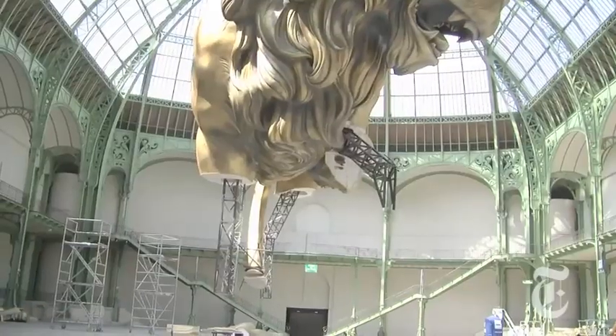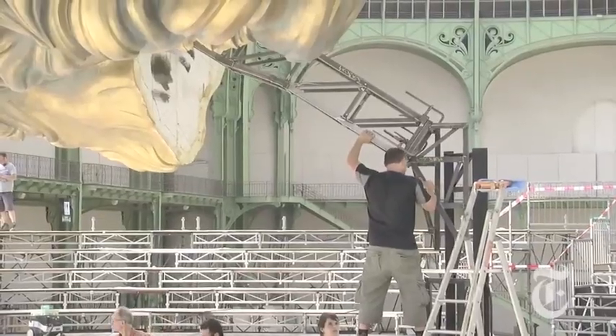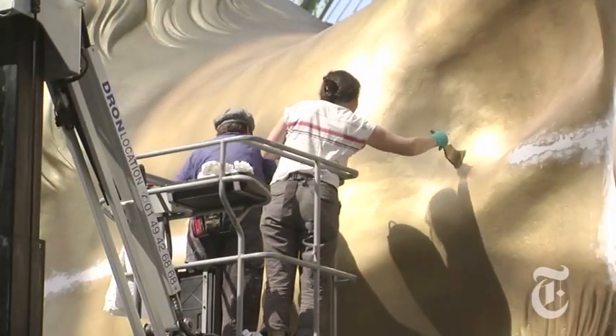What was the hardest part of making this lion — was it planning it, building it, making it? In fact, we've been working on it for the last four or five months. There's a complete metal skeleton inside the lion — it has a steel backbone, an aluminum frame, and then a sculpted styrofoam skin that's been polished to give it this particular effect.